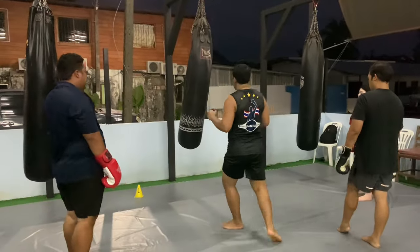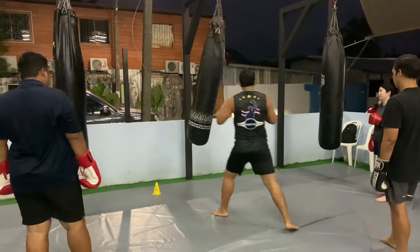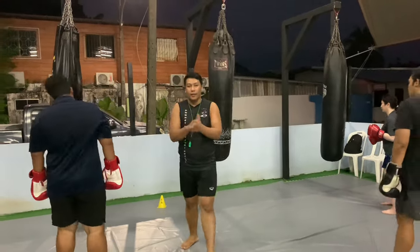Here's a look at the technique being taught in class. The combo goes: right push kick, step forward, left knee, step back — then push kick, knee, step back — and then right push kick, left knee. Go.